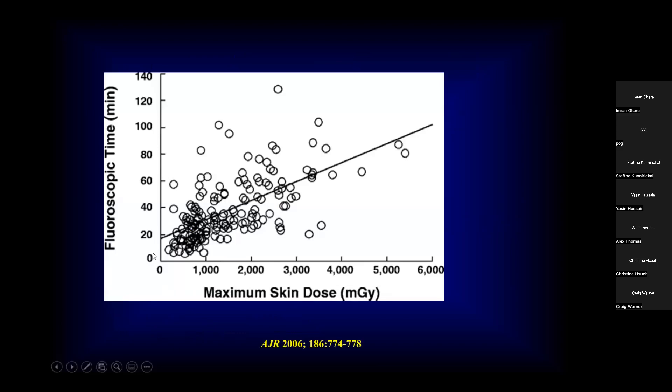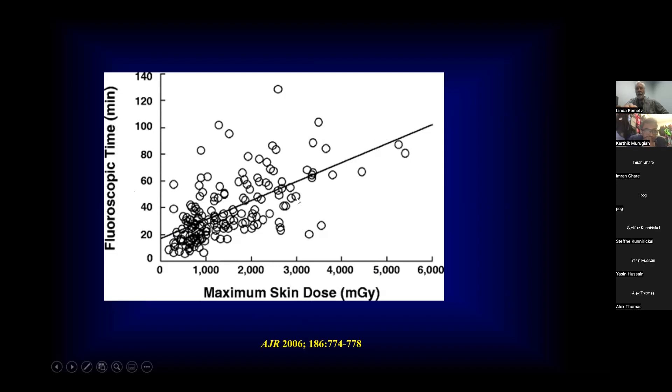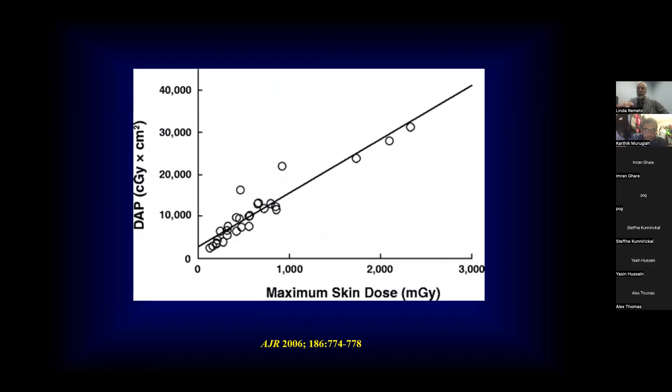Skin dose is directly related to fluoroscopic time — no big surprise. Most patients are in the lower range, but occasionally we get patients who receive 80 to even 100 minutes of fluoro time and their skin doses go way up. When you start getting into the range of 4,000 to 5,000 milligrays, you're going to have a significant skin injury. So we want to really try to limit that fluoro time. It's always good when you've had a lot of fluoro time to look at the DAP meter for patient exposure. Excessive exposures would be 2,000 milligrays when your DAP meter is reading around 30,000 or so. All of this is recorded in each cath lab case log.